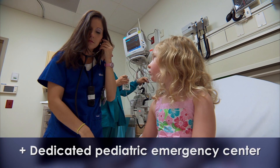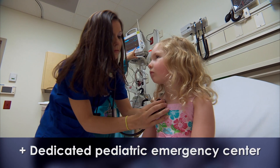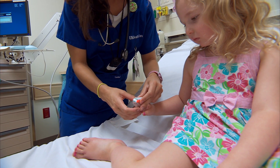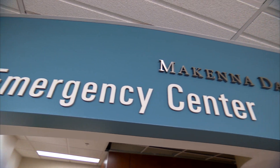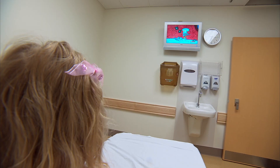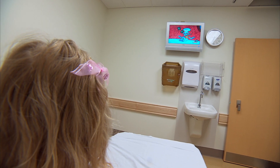The dedicated pediatric center was a favorite of visitors and staff. That's probably one of the best things we did — to have the McKenna-David Pediatric Emergency Center. In the old emergency department, we had a small area called a kid's care with very few beds. So it was really a big plus to have that space and 12 dedicated beds.